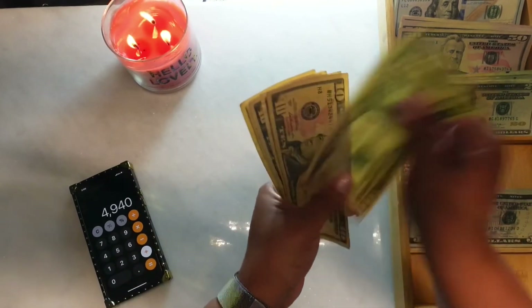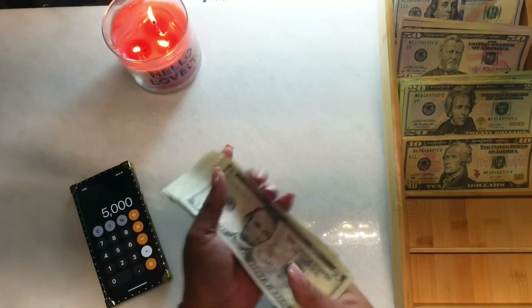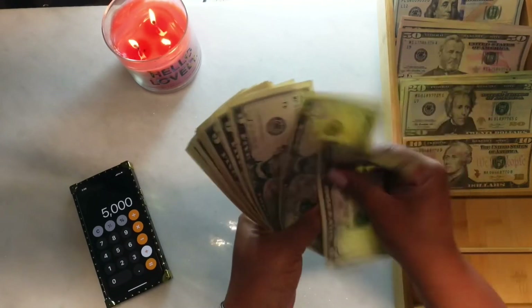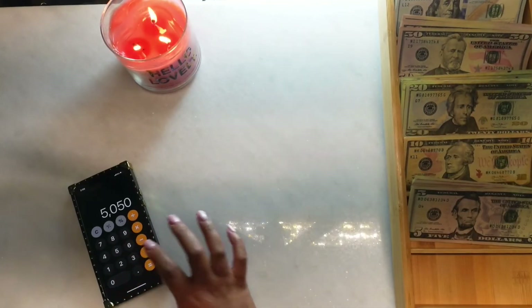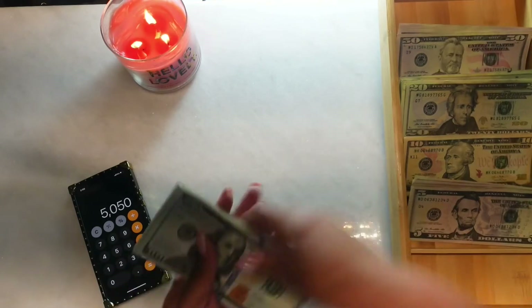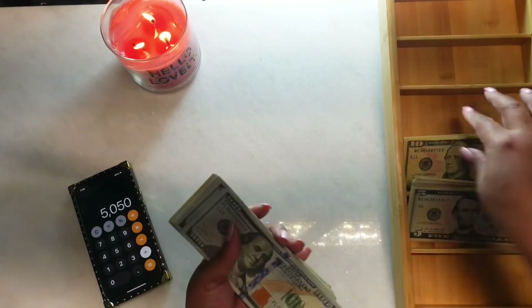Continuing the count — 40. In tens we have: 10, 20, 30, 40, 50, 60. This right here should be $50. Let's see — 5, 10, 15, 20, 25, 30, 35, 40, 45, 50. Yes, $50!